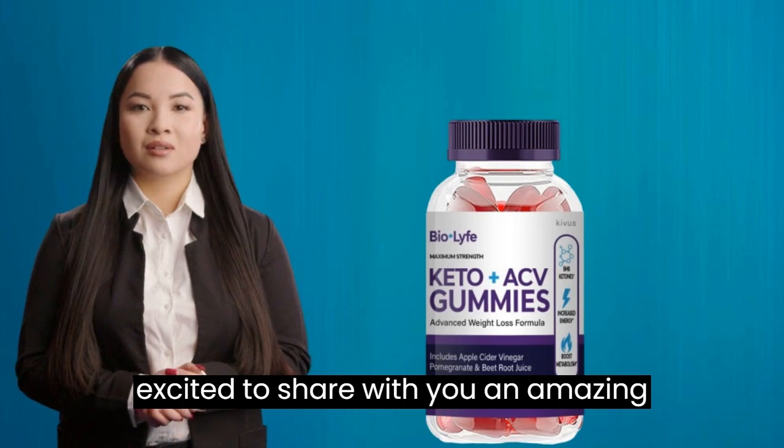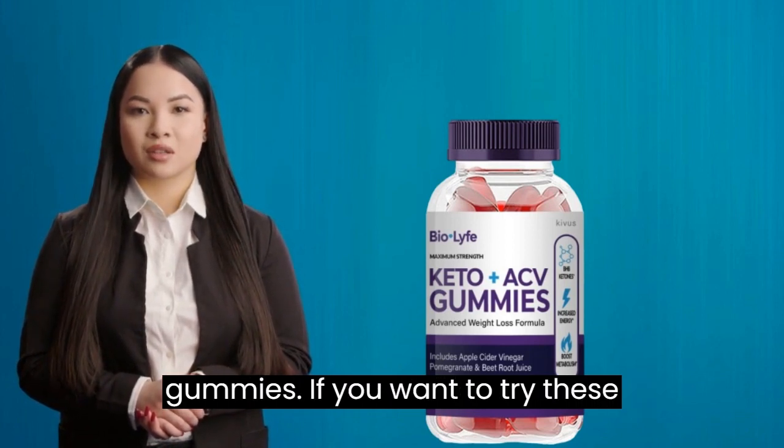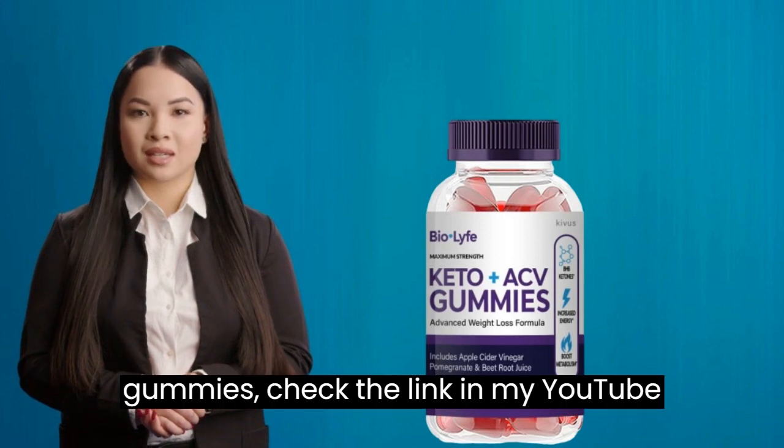Today I am excited to share with you an amazing health product: BioLife Keto ACV gummies. If you want to try these gummies, check the link in my YouTube description.